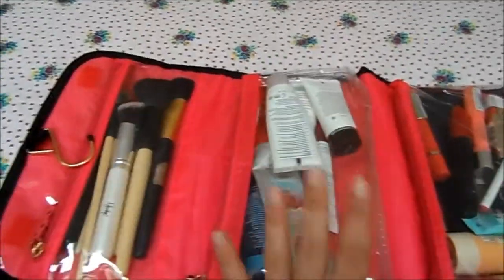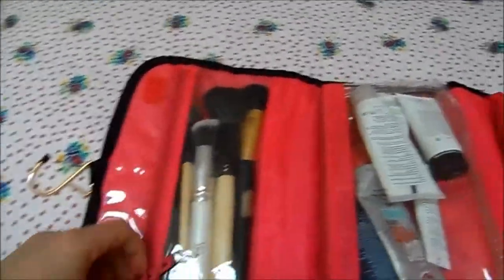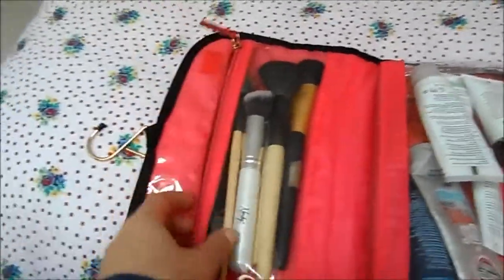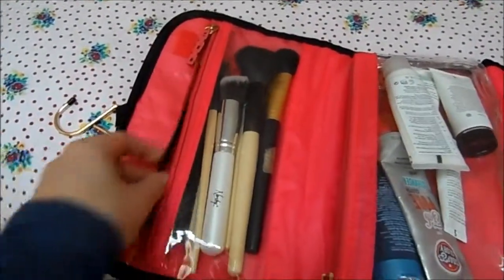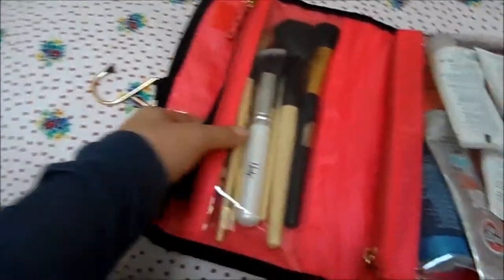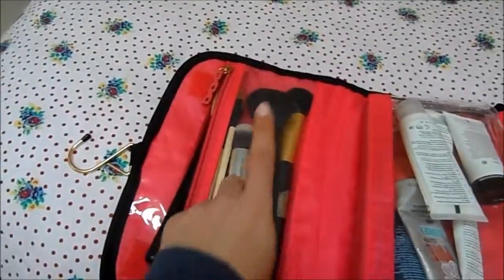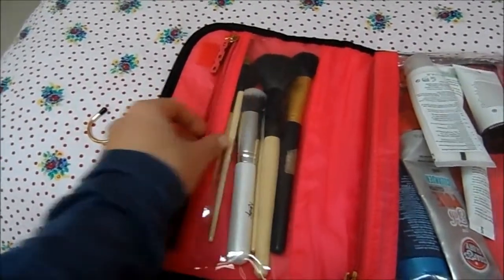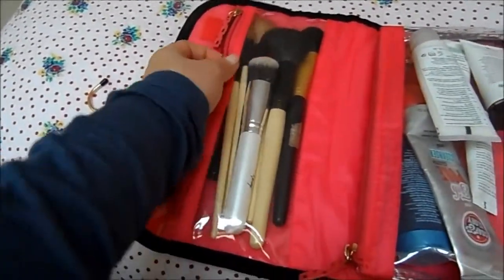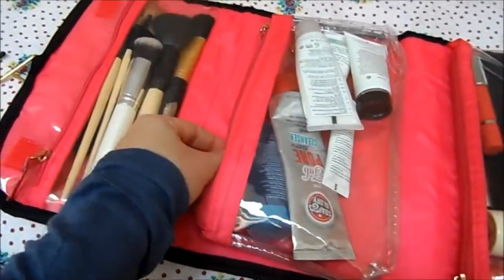I've stored all my brushes in here. I won't go through every single one because some are just random ones — I've got a brow brush, a blusher brush, a couple of eyeshadow brushes, a foundation brush, a bronzer brush, and a contouring brush. It's really good to keep those all nice and organized in there.